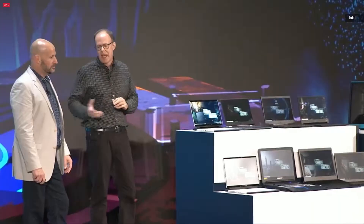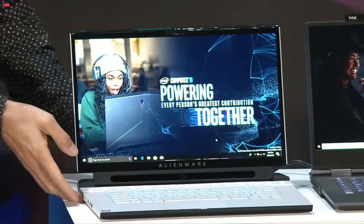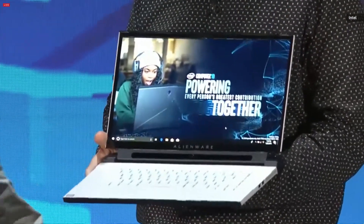Gaming is really an exciting space. Alienware, part of the Dell family, has led the industry for more than 23 years. Today here at Computex, I'm thrilled to announce our brand-new thin-and-light Alienware M15 laptop. We believe this will be the fastest thin-and-light notebook in the industry, with gorgeous displays up to 240 hertz and 144 hertz options.